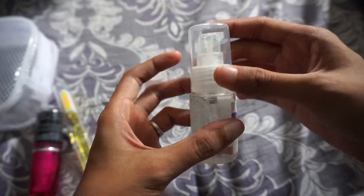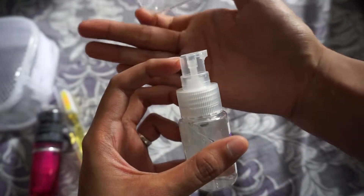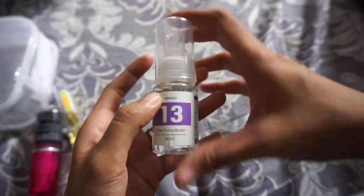It's 30ml and clear pump. So far, okay yung pump ng Miniso, yung containers ng Miniso. Kaya lang, parang too pricey.